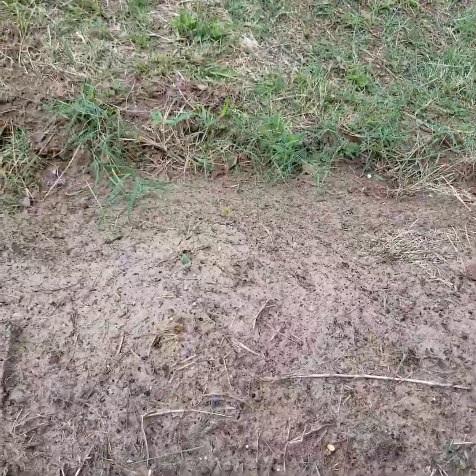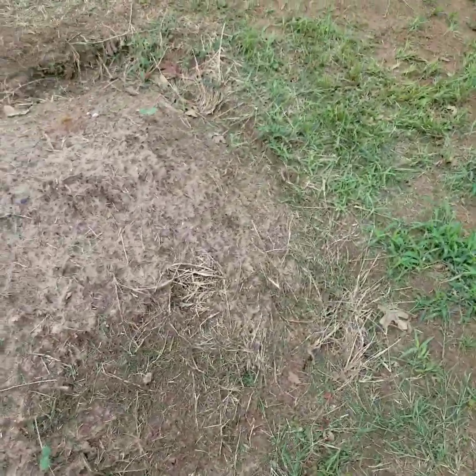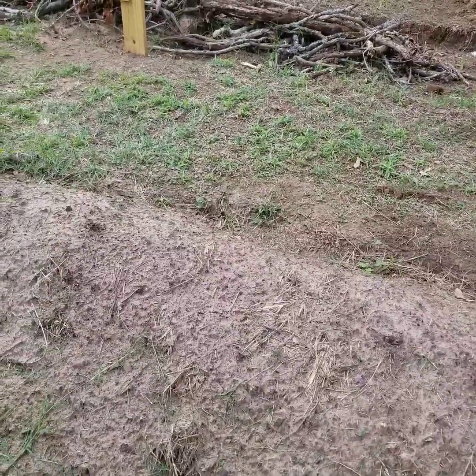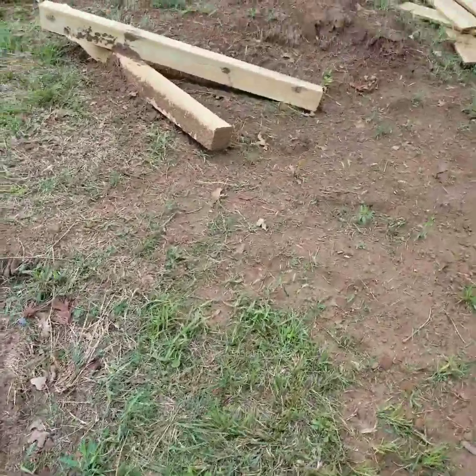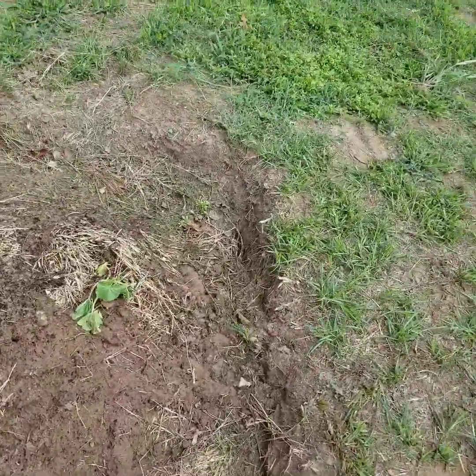I planted these seeds and I thought the birds ate them all — but those are going to be watermelons and they are finally sprouting! Oh my gosh, I'm so excited! There's another one — and another one! I thought for sure the birds ate all of these. I planted some inside so the birds couldn't eat them and I've been hardening those off, but this is fabulous. I can always plant my indoor watermelons in another spot.